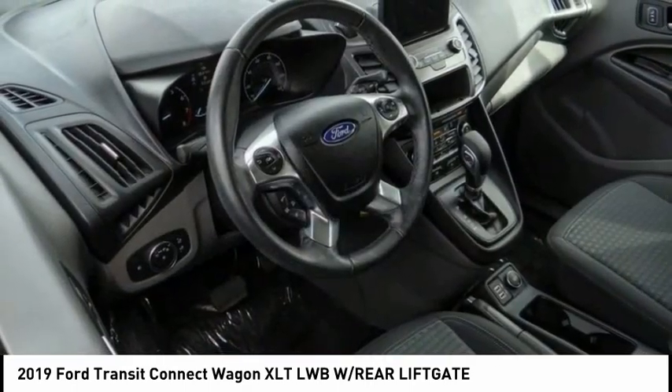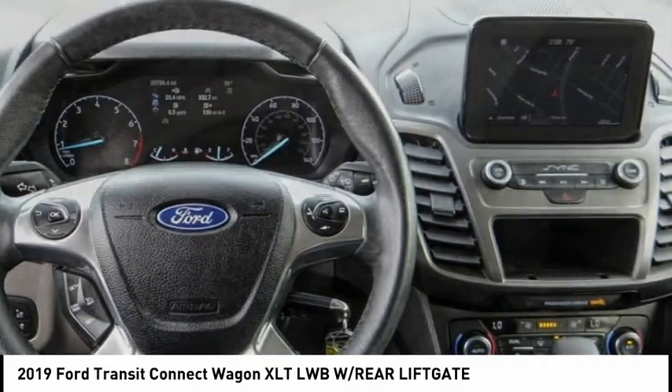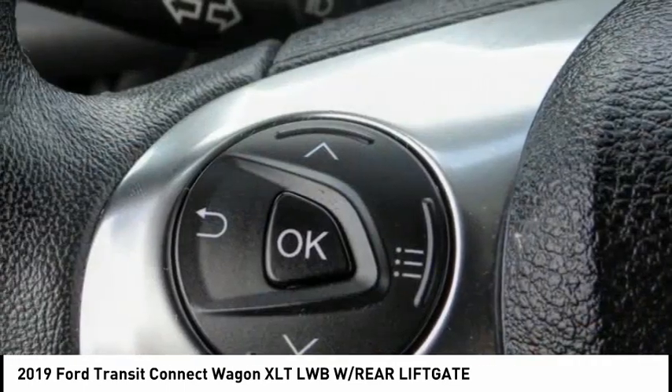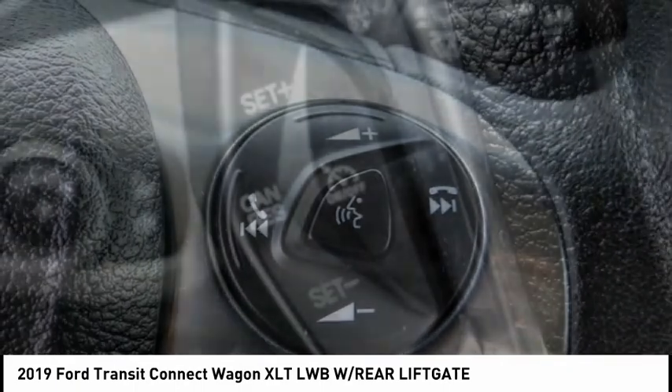This 2010 North American Truck of the Year definitely needs a second look. If you are looking for a delivery vehicle with more cargo ability and better mileage than a typical van, this vehicle has less than 25,000 miles.